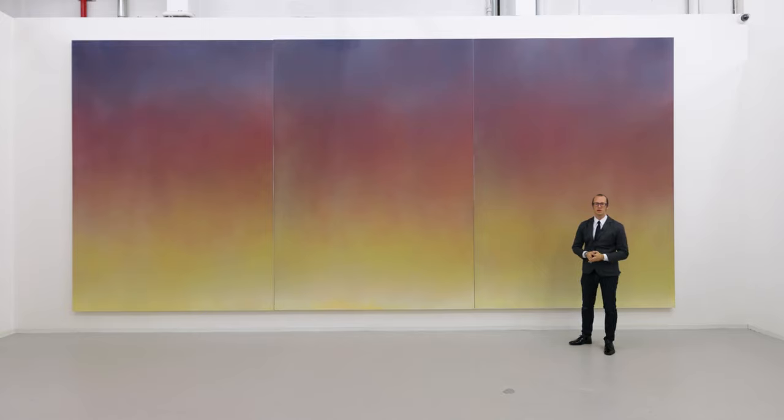Hi, my name is Isaac Aden. Welcome to David Richard Gallery in New York City. We're in the Harlem Gallery and we're here to take a look at the new paintings I've done, which are called the Numinous Sublime and the Romantics.